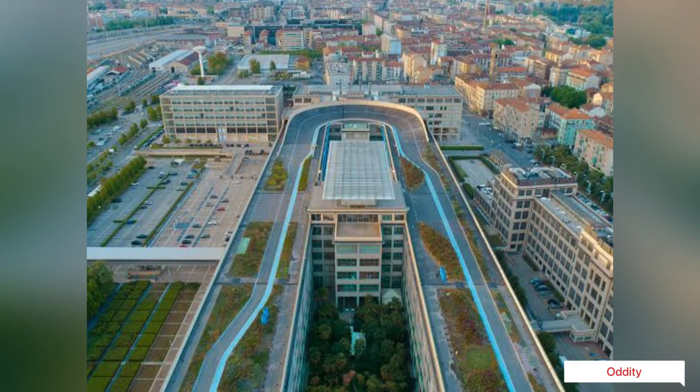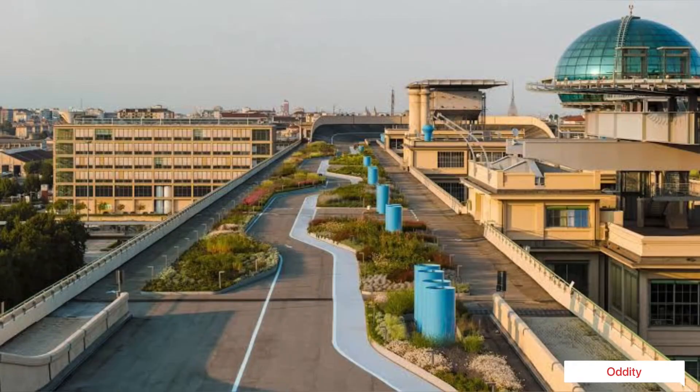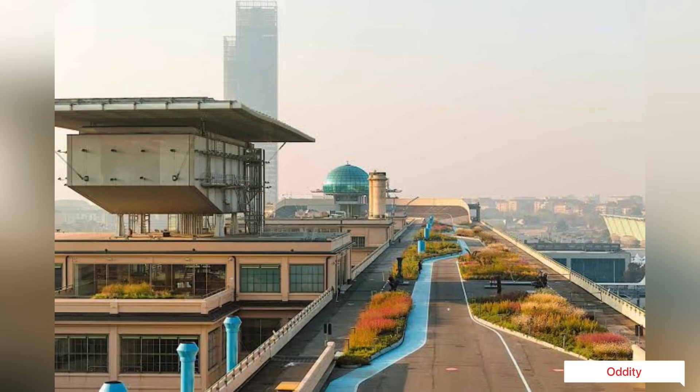For its time, the Lingotto building was avant-garde, influential, and impressive. The famous architect Le Corbusier called it one of the most impressive sites in industry and a guideline for town planning.